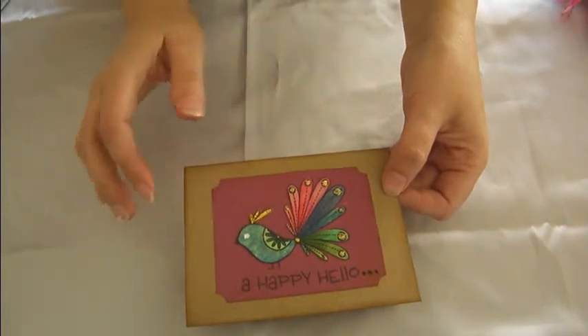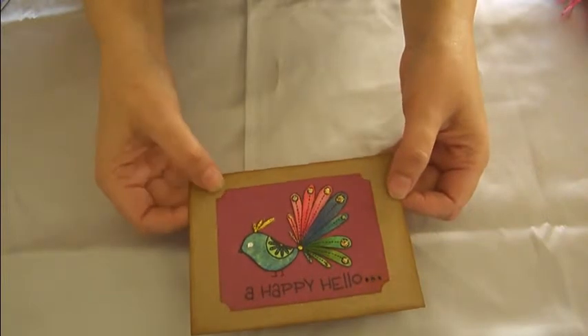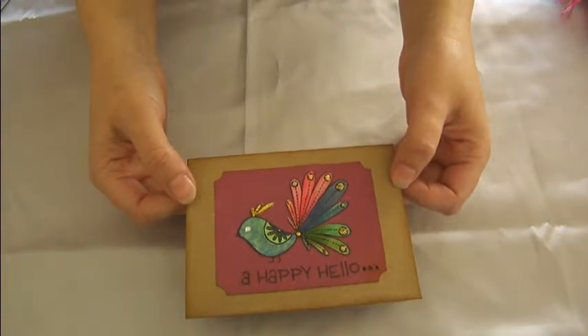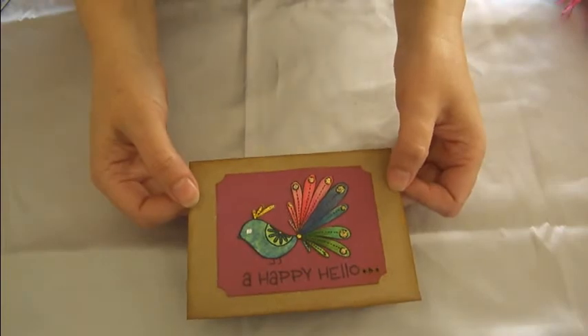On the little burgundy piece here, that's just self-adhesive cardstock that kind of has a linen texture to it, and I used my corner chompers to round the corners on there. Overall I think he turned out really cute — I had a lot of fun making him. I look forward to more projects. Thanks for watching, guys — bye!